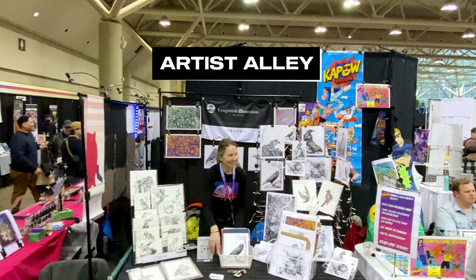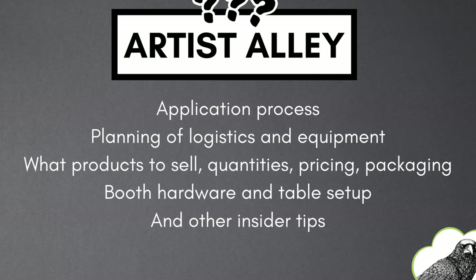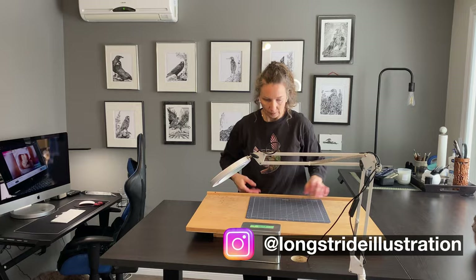Today I'm here to give you a breakdown of Comic-Con and whether tabling at Artist Alley is right for you. We'll cover the key things like the application process, planning of the logistics and equipment you'll need, what products to sell, the quantities, pricing, packaging, and the booth hardware and table setup, along with other insider tips.